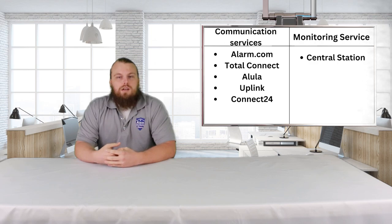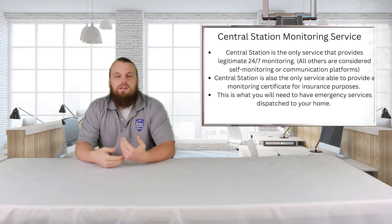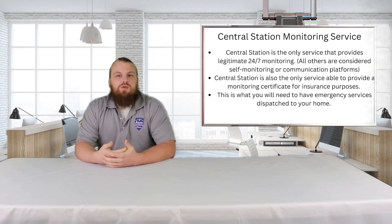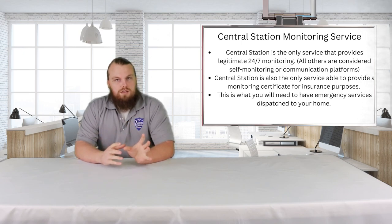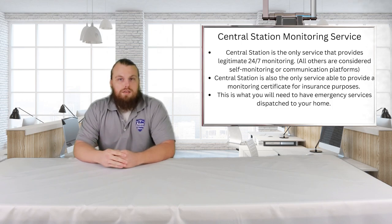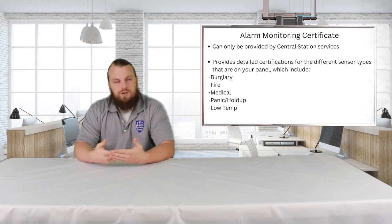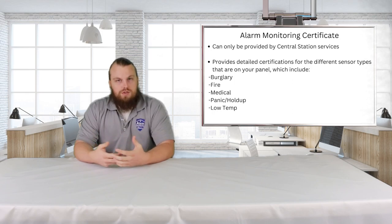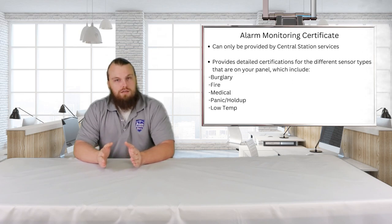The reason I separated these this way is because Central Station is basically an animal all on its own. It is the only service that we carry that offers 24/7 monitoring and the dispatch ability to get police, fire, or emergency responders to your home. They are basically the end of the chain — where your signals go to be responded to. Central Station is also the only company that can provide an insurance certificate stating what services you are covered for, such as burglary or fire.